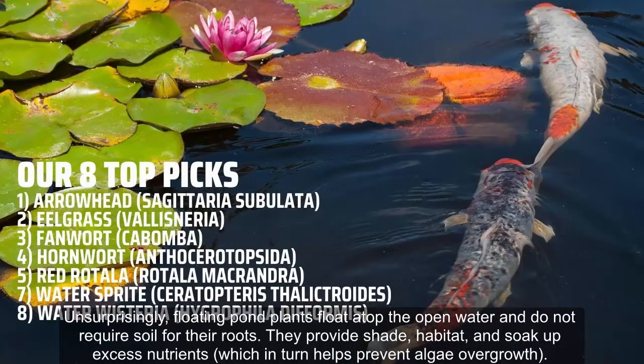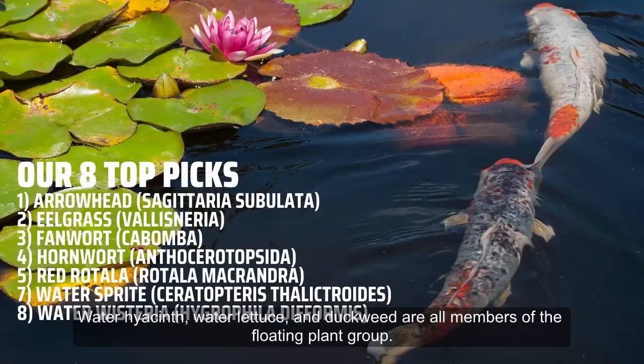Common marginal plants are cattails, pickerel rushes, and beautiful lotuses. Floating pond plants float atop the open water and do not require soil for their roots. They provide shade, habitat, and soak up excess nutrients, which in turn helps prevent algae overgrowth. Water hyacinth, water lettuce, and duckweed are all members of the floating plant group.